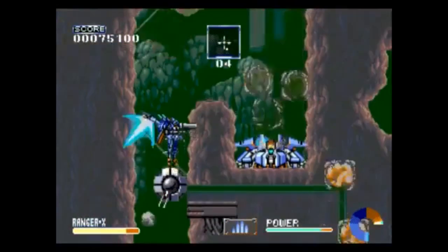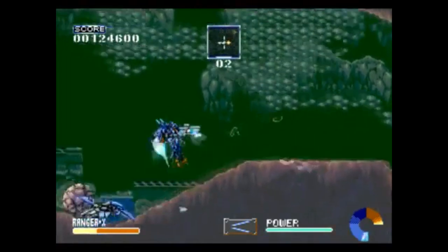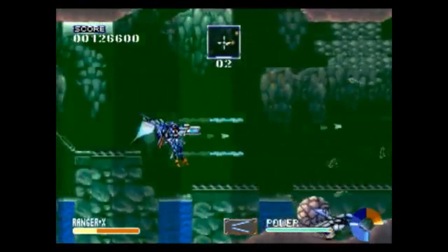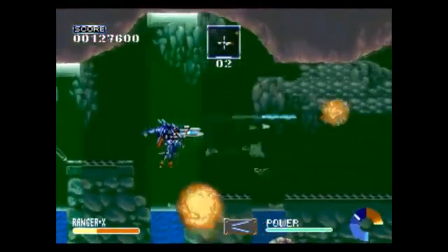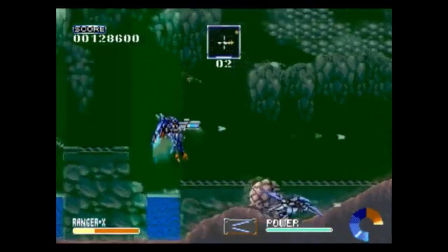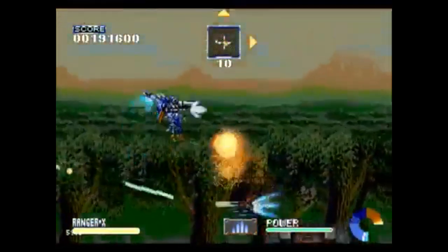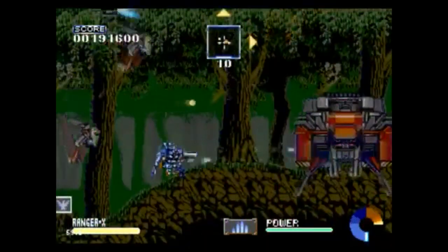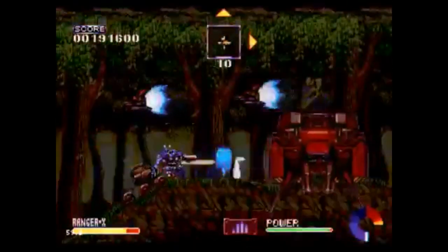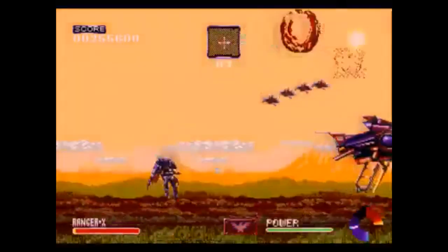In the second level you get a laser gun that surrounds you and shoots at two different angles — basically 12 o'clock and 6 o'clock. If you hold it down the gun starts shooting sporadically, becoming unstable and not shooting exactly where you want. So personally I just tap it to shoot forward. In the third level you get a robotic bird that stays with you and goes after one enemy at a time. I find him to be the most useful companion in the game — probably my most favorite weapon overall.